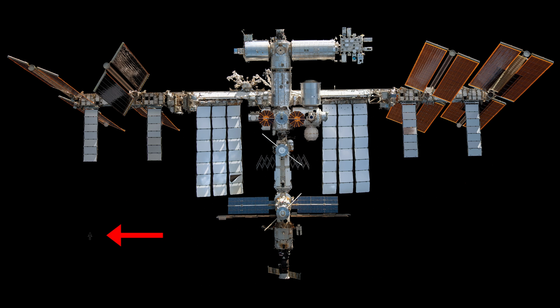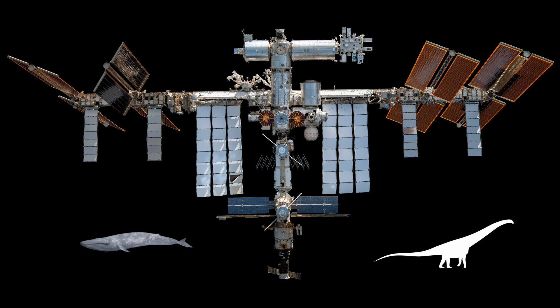This is how an adult human compares to the size of the ISS. Now let's bring in an African elephant — it's still a speck compared to the space station. The blue whale is the largest animal alive today, but the ISS is still much larger. The biggest dinosaur ever, Argentinosaurus, is also much smaller than the ISS.